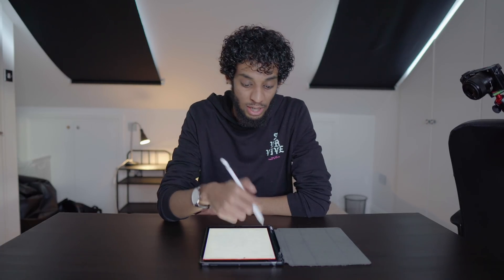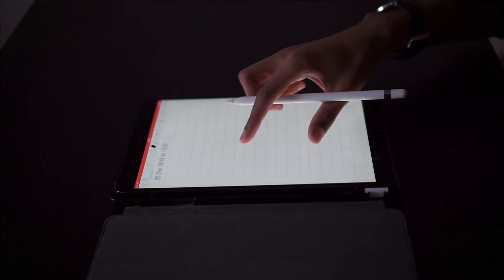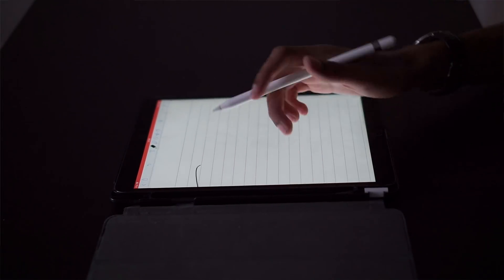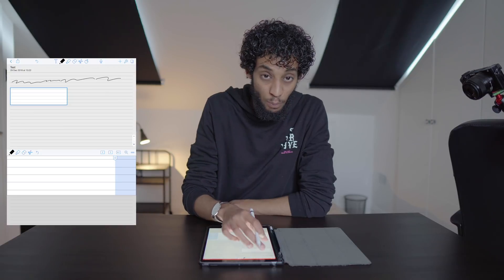Reason number two is zoomed-in writing. The problem you might come across when writing on an iPad with a smaller screen is that you want to write more neatly, so you need to zoom in. Then you want to continue on the same page, so you need to move and keep writing, move and keep writing. But Notability has a solution — a little box opens up which is a zoomed-in version of the magnified area.